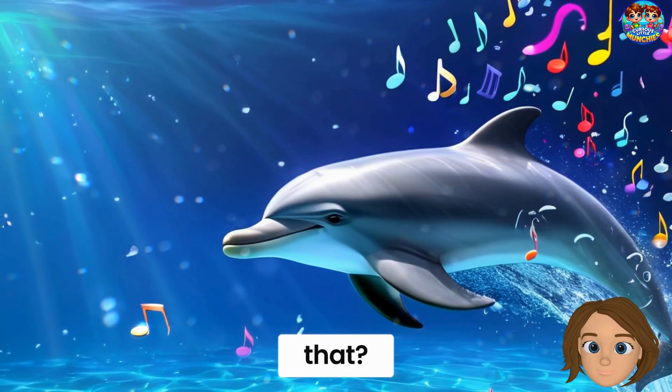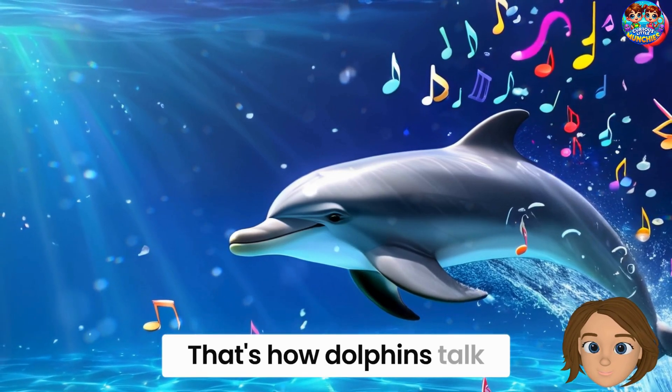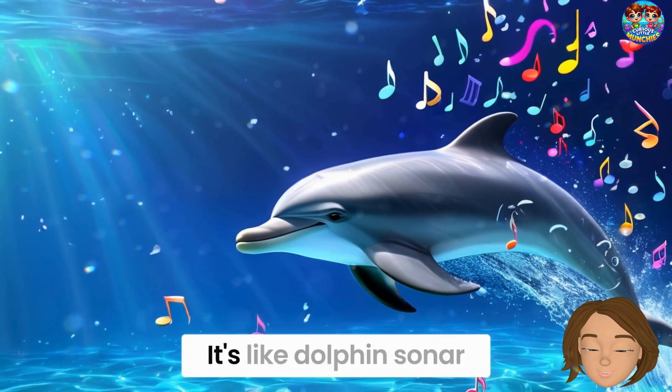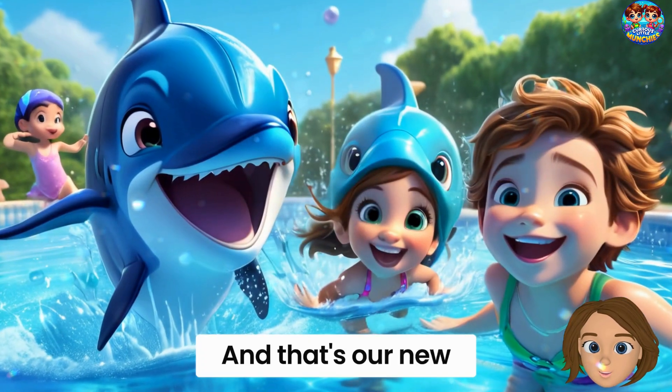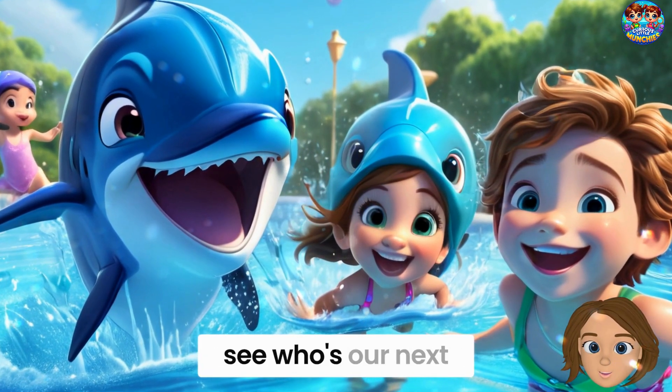Did you hear that? Click, click. Whistle, whistle. That's how dolphins talk. They use sounds to talk to their friends and to find food — it's like dolphin sonar. And that's our new friend, the bottlenose dolphin. Let's say goodbye and see who's our next friend.